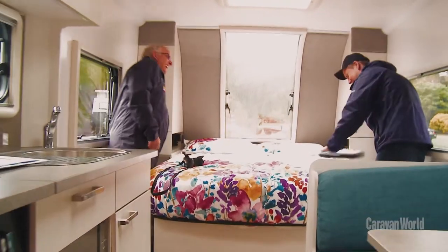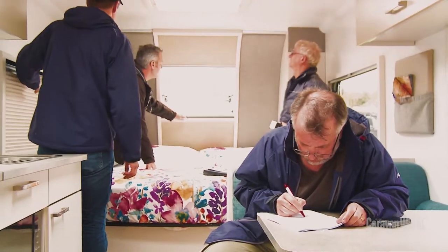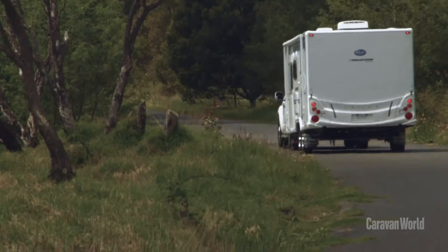I was impressed with its smooth modern exterior and the amazing features inside the van. What I really like about the Bailey is the sense of spaciousness and abundance of light inside. It really feels like a place where you want to spend some time.